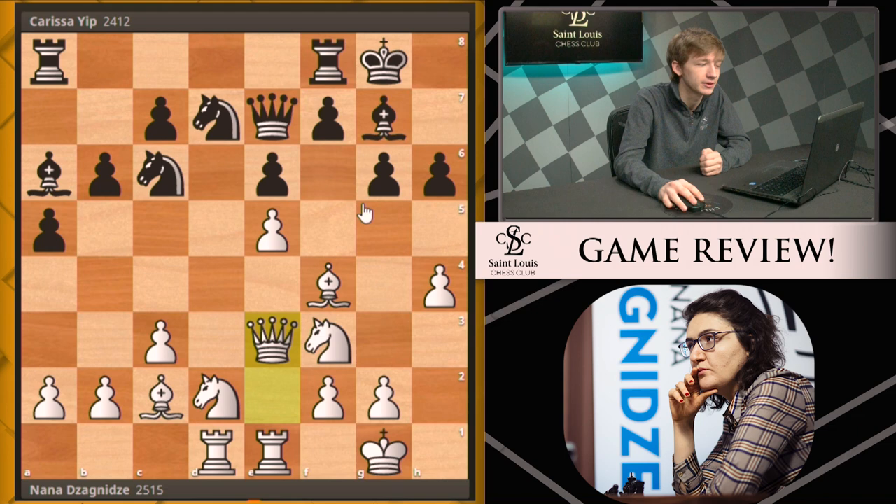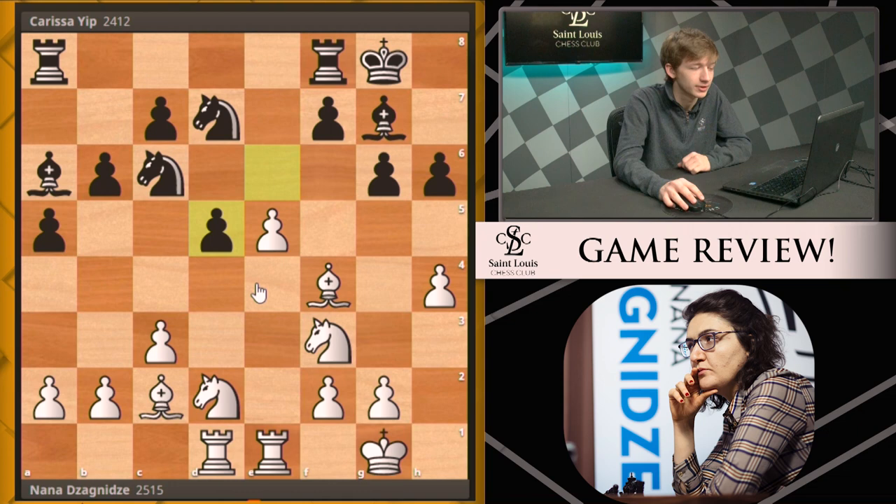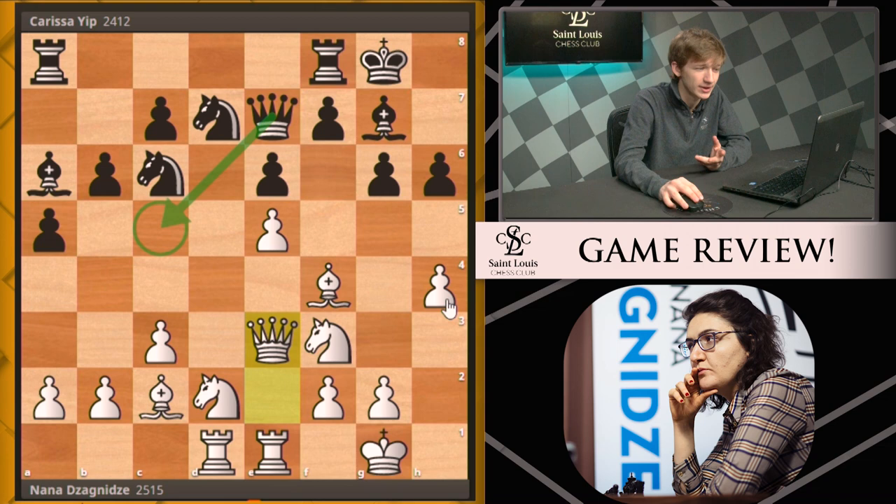Carissa actually missed a chance to help her position. When you have less space, it can be alleviated by trading off some pieces. She should have played queen c5; after queen e4, black can insist on the trade with queen d5 and after the trade white is still doing better, but black isn't getting checkmated immediately — which is really the important thing. Queen c5 would have been a nice try from Carissa.